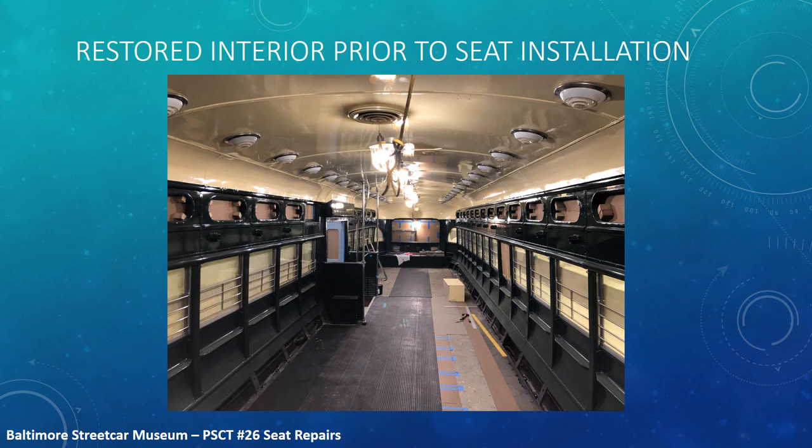What good would restored seats be without a restored interior? I mentioned earlier that's part of the project. This shows the interior as it's about 90% completed. Prior to the seats being installed, you can see in this stage the rubber flooring is going in — that's new flooring. The stainless steel heater guards, or I should say vent guards, will be installed on the lower car sides, and then each seat frame will be bolted on.